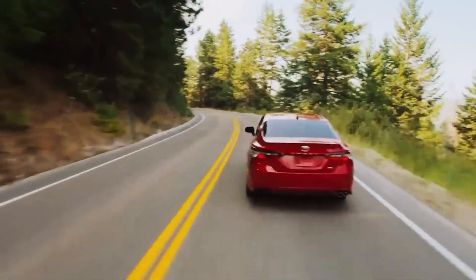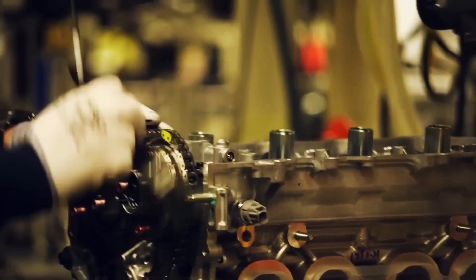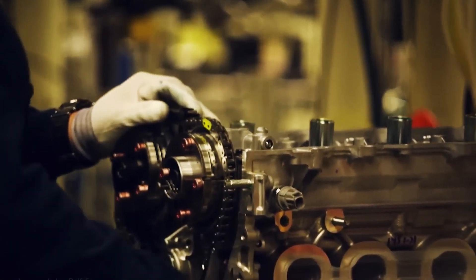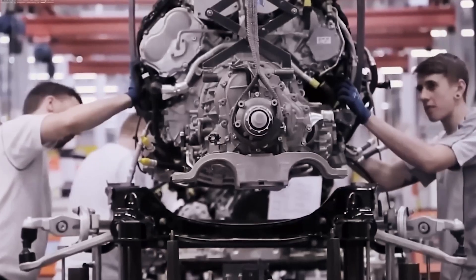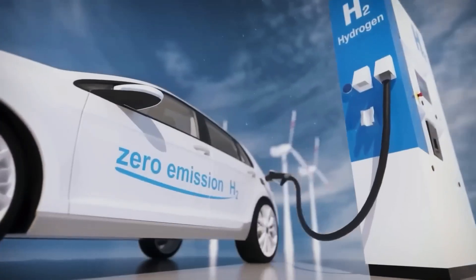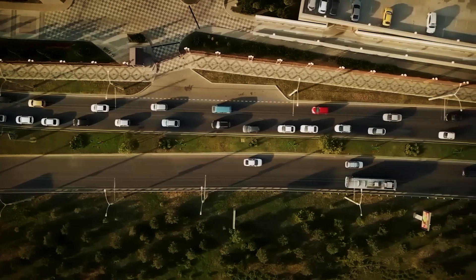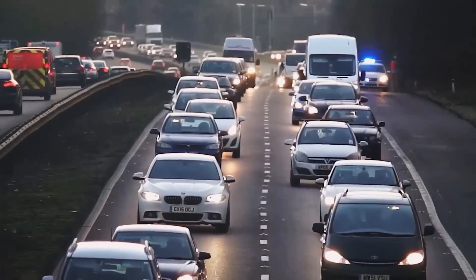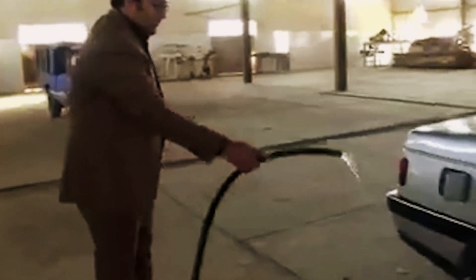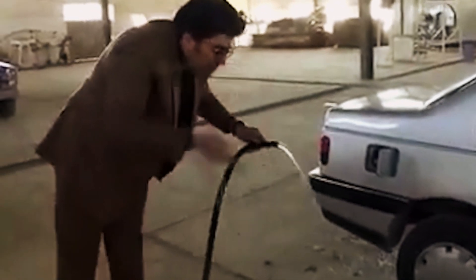Challenging the common perception, these engines are not weak. A water-powered engine can be as powerful, if not more, than gasoline engines, with the capacity to generate up to three times more energy. They are also safer, as they do not store highly flammable fuels, reducing the risk of fires or explosions. Their design is only slightly more complex than gasoline engines, but simpler and more economical than electric vehicles and hydrogen fuel cells.